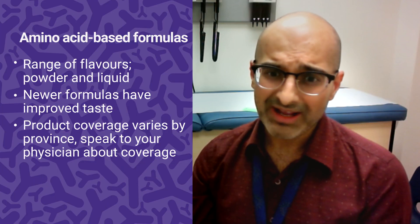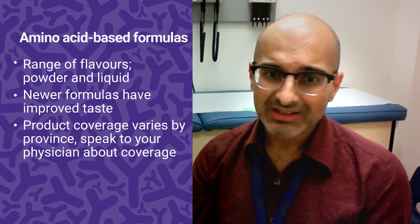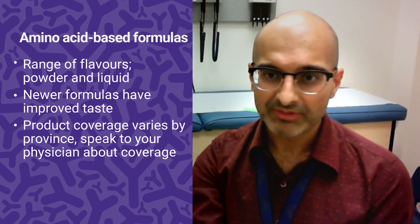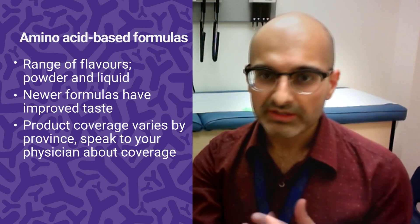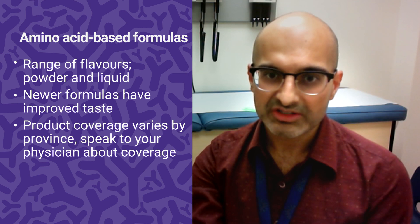The elemental diet is not meant to be a long-term therapy. It's described as the most effective approach, with almost everybody showing improvement in their eosinophils, but it's not sustainable to only drink a formula that hasn't historically tasted very good and tends to be quite expensive. It may be appropriate for a few weeks to stabilize or bridge, but you need a longer-term treatment strategy than that.